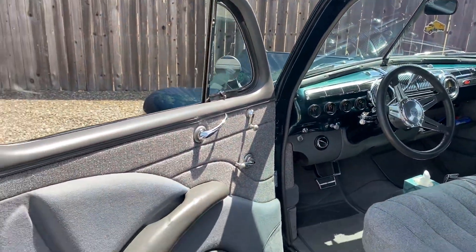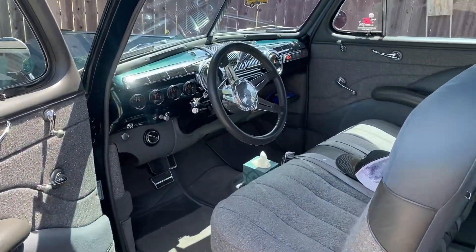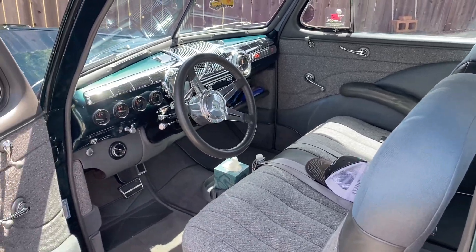Got a beautiful custom interior, custom upholstery. I mean, this thing really was done right.